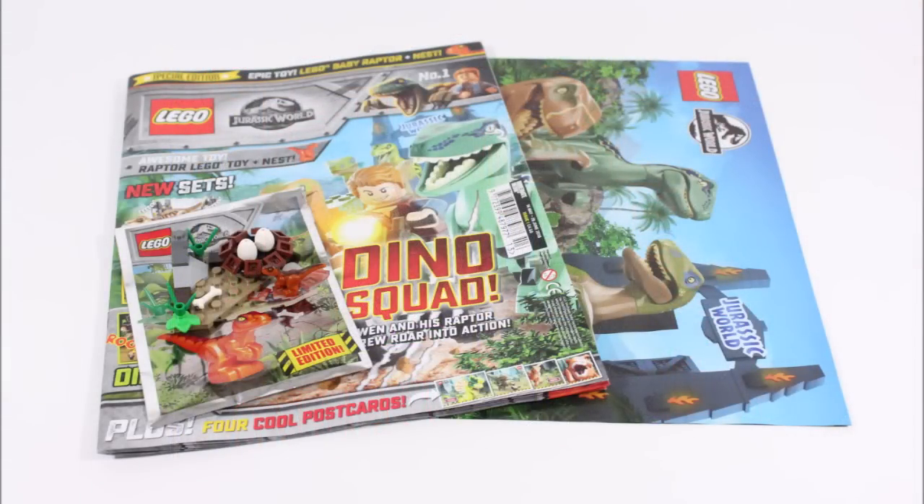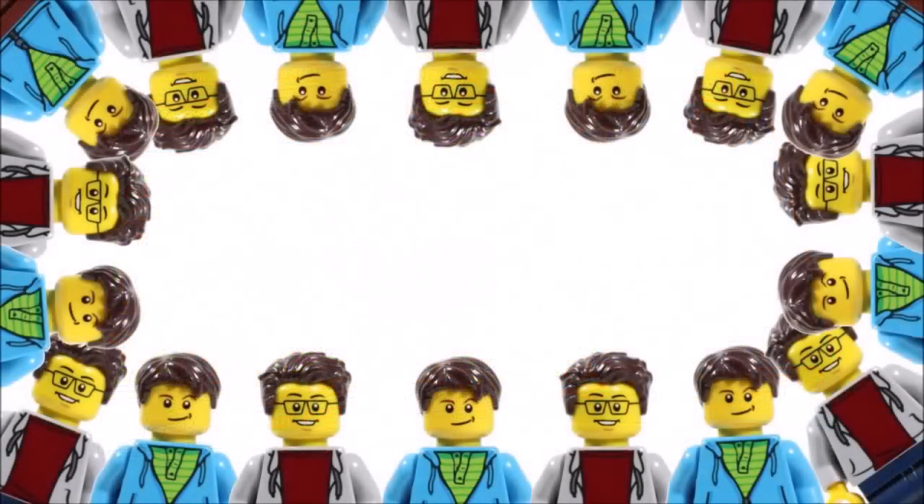Hope you enjoyed our BrickBros UK LEGO magazine review, and don't forget to check out our channel for more of our fun LEGO content. Like, comment, and subscribe to BrickBros UK.